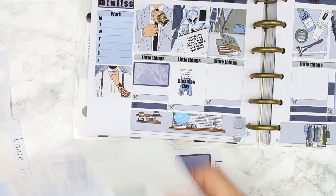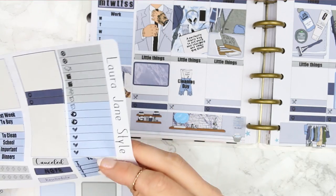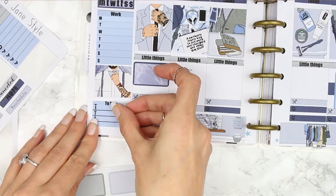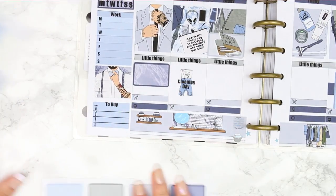I'll put the to-buy sticker right at the bottom — wherever that has gone... here it is! So if you've got anything to buy over the week you can just write it in there.